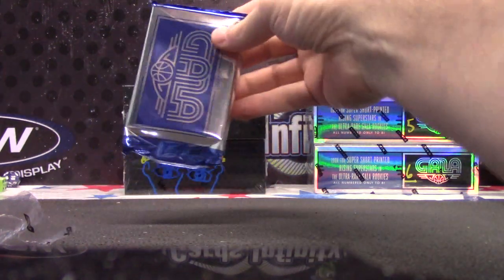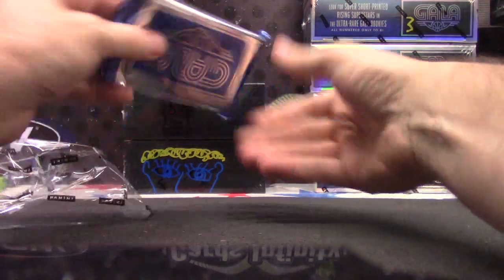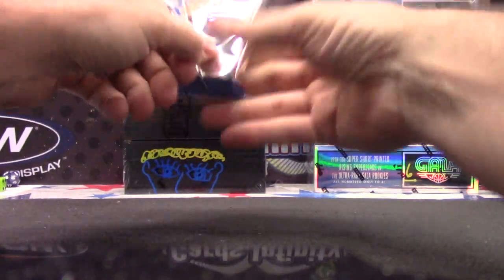Do you guys know these Gala have logomans in them? I was looking on eBay — there are logomans in these. I didn't realize they put logomans in them. One-of-one logomans — wouldn't it be nice to get one?